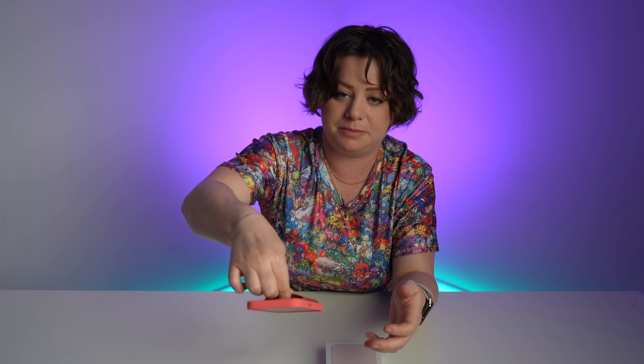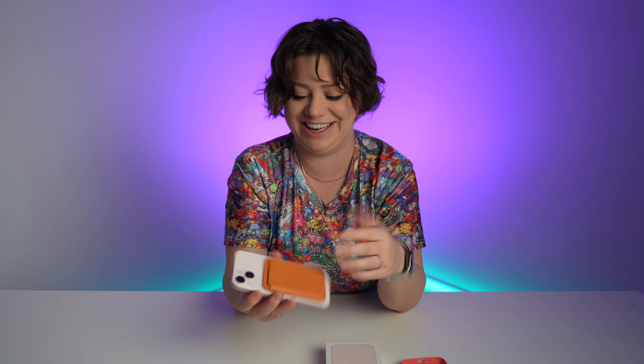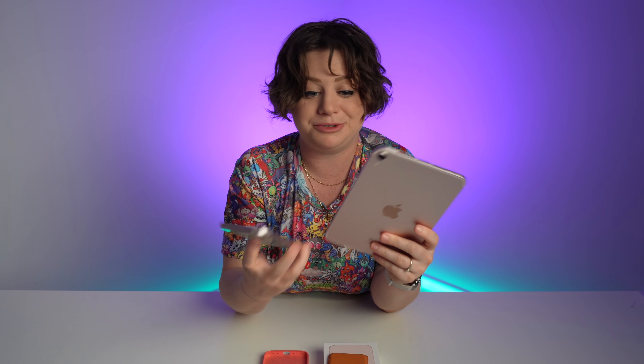I might move to a MagSafe wallet full-time. Have you used these? Tell me more about your experience with them. The magnet quality is pretty good. You can also use it without a case — that's so satisfying. Also, surprise — I do have the pink iPad mini. Here's a quick comparison: the new iPad mini is seemingly thinner than the iPhone 13 and the iPhone 12. Very cool device.